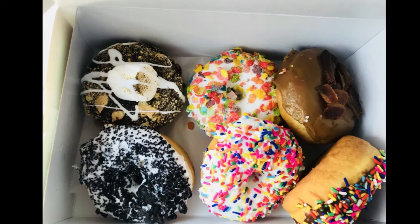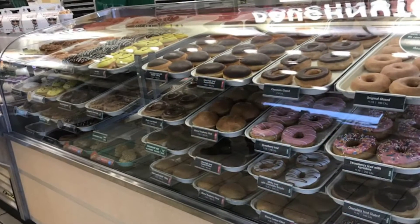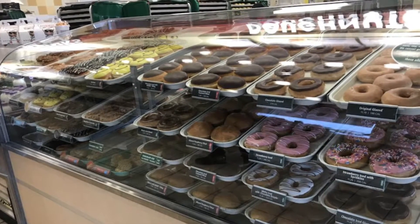Checking out Texas Donuts in Centerville, Virginia. They have a lot of really good flavors and the donut sizes are huge. Welcome to Brian Eats.